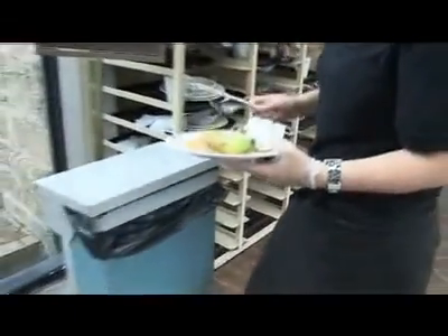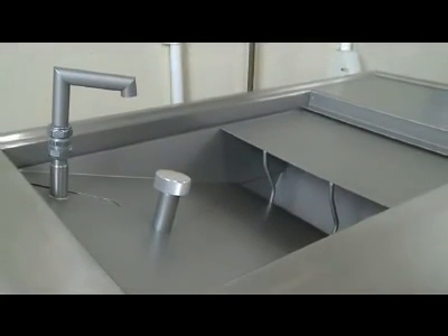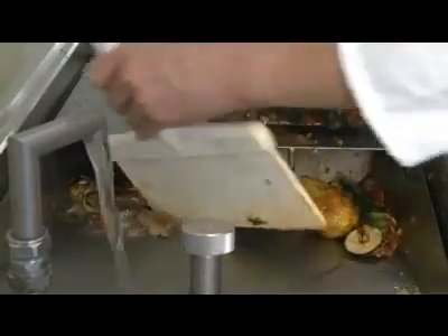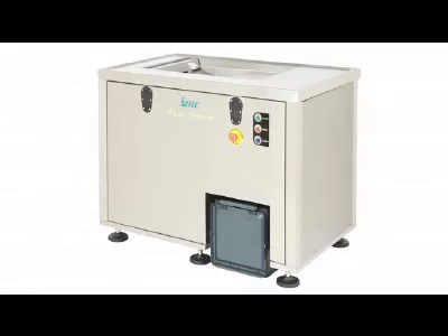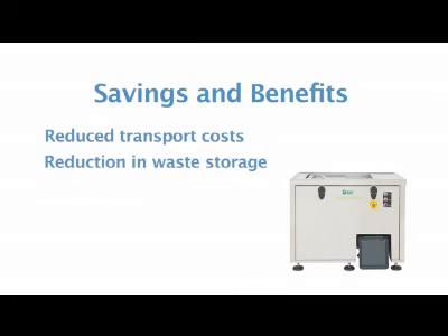Until now. Introducing Waste Station from IMC. By utilizing IMC's Waste Station food waste processor, many of these problems are removed or reduced, leading to large savings in many areas. Transport costs are vastly reduced due to the reduction in the number of times waste has to be collected, by reducing the waste volume by up to 80%.